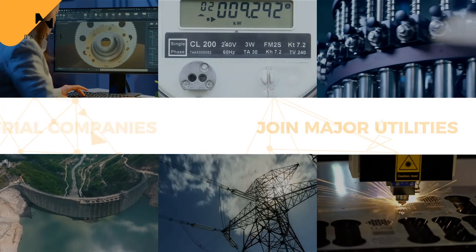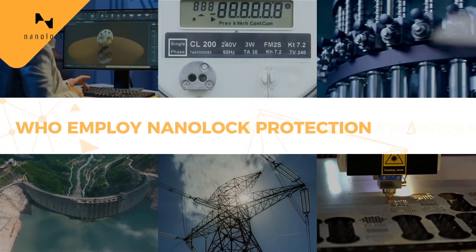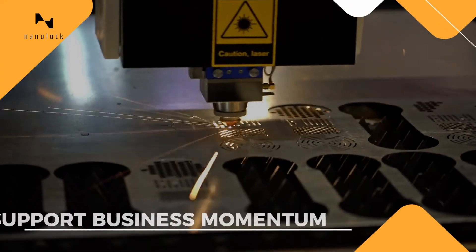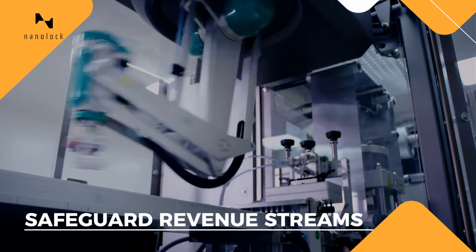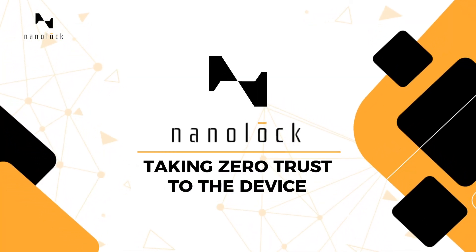Join major utilities, industrial companies, and large ecosystem partners worldwide who employ NanoLock protection to maintain devices' operational integrity, support business momentum, and safeguard revenue streams. NanoLock — taking zero trust to the device.